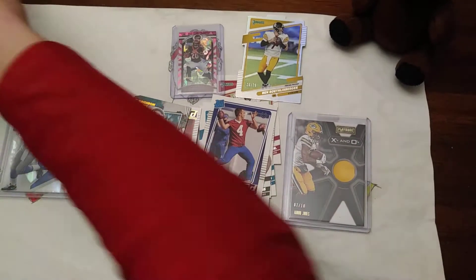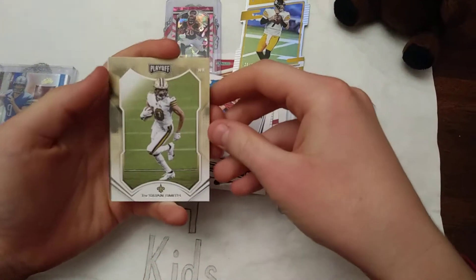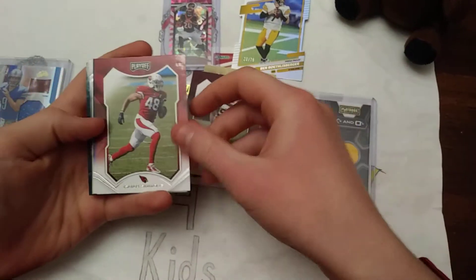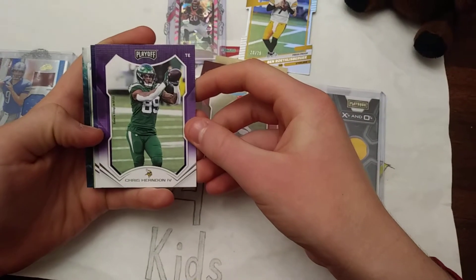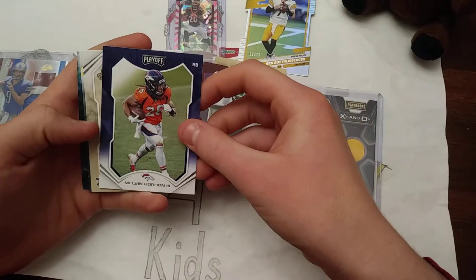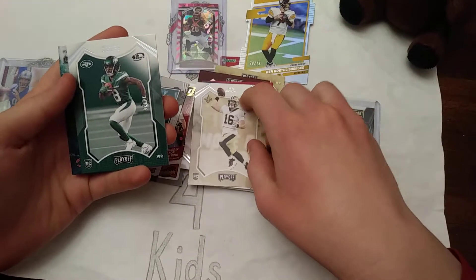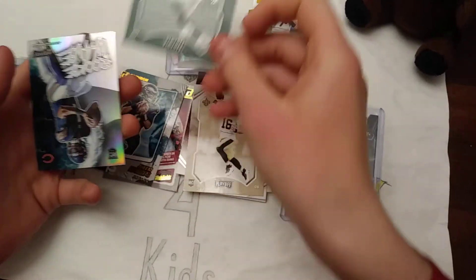Now let's get into the Playoff. Taequann Smith — I kind of like the look of this one. That's cool. I like the border around that. Chase Young. Isaiah Simmons. Chris Herden the Fourth. Melvin Gordon the Third — this one should be a junior then, right? Nope, they broke the cycle. Ian Book, rookie. Numbered to 25, Elijah Moore rookie. That's a good one. He's been playing well.